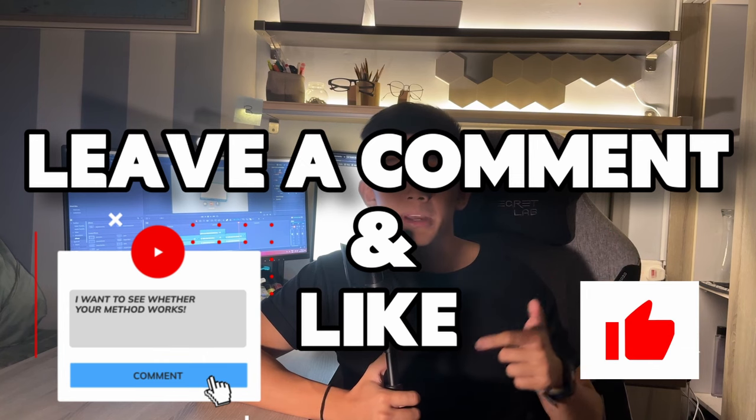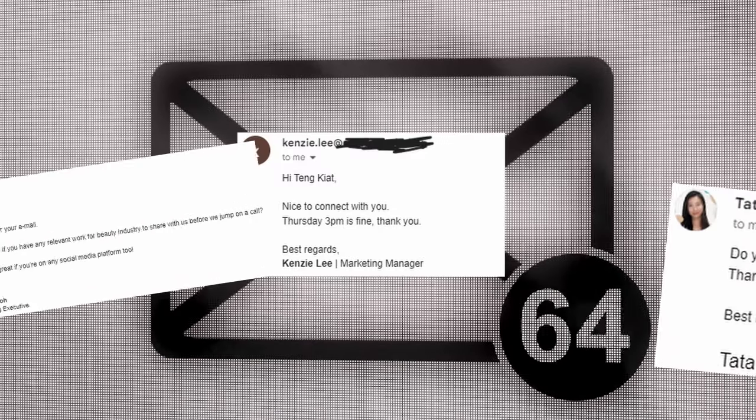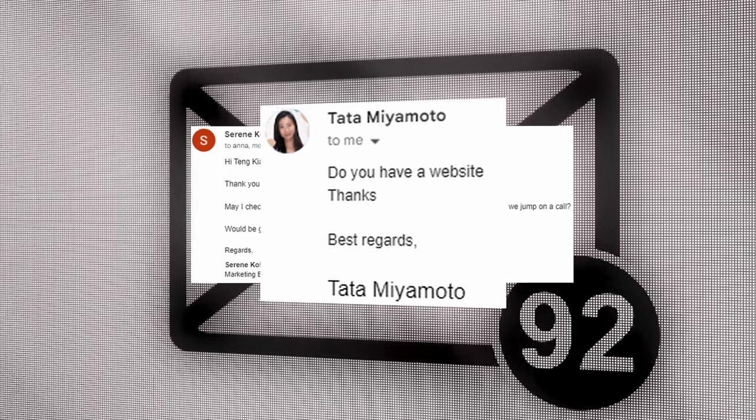Day four and day five — I would say it's a test of patience. I've received quite a number of responses in my inbox, and this is how I've responded to them.